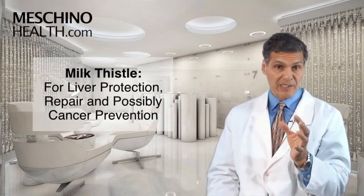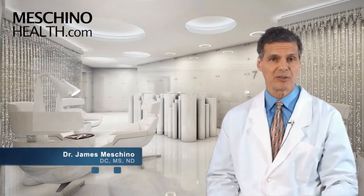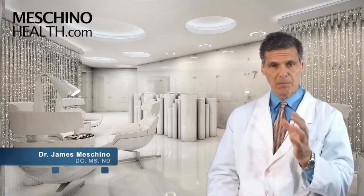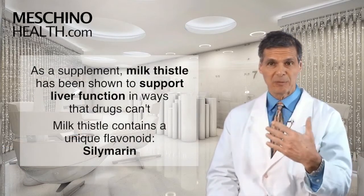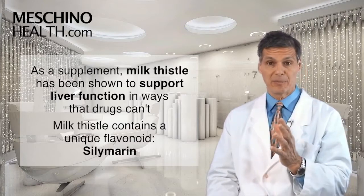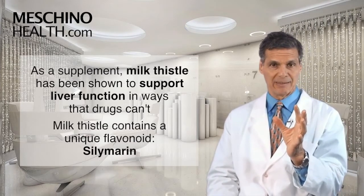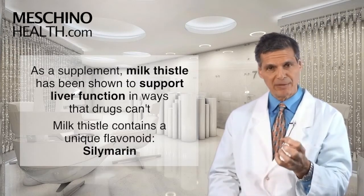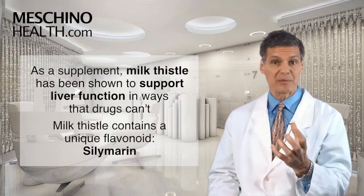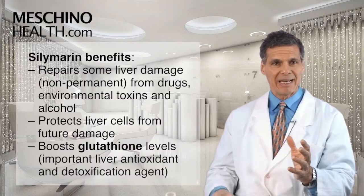Milk thistle for liver protection, repair, and possibly cancer prevention. Hi, I'm Dr. James Machino. The herb milk thistle, taken as a supplement, is shown to support liver function in some very important ways — ways that even drugs have not been able to provide. The milk thistle herb contains a very unique flavonoid called silymarin.